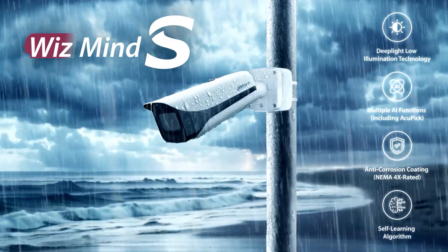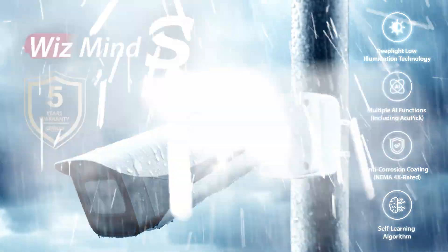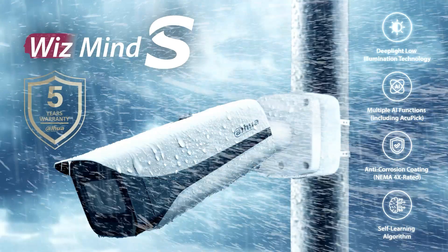This powerful camera is built tough with a NEMA 4X weatherproof rating, so it can handle hail, sleet, or salty spray easily.